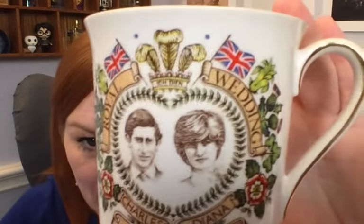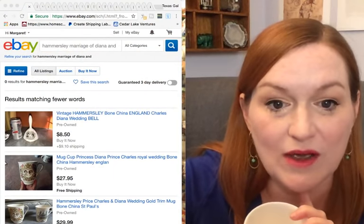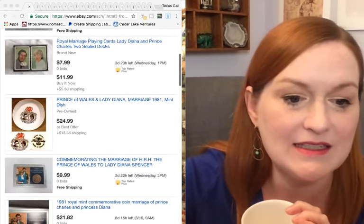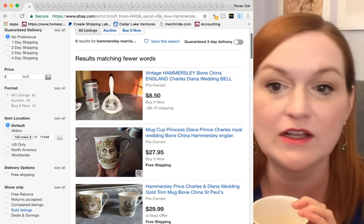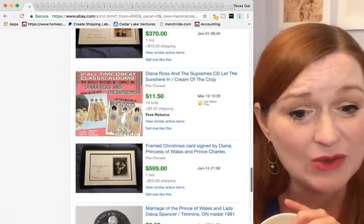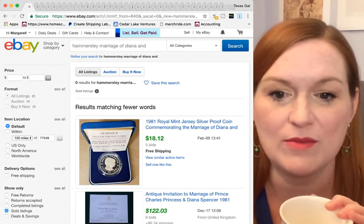Next we have a mug from the marriage of Prince Charles and Lady Diana — who became Princess Diana. You might think, 'oh that's worth something because there's a lot of history there.' I see one listed for $27.99 and a pair for $29.99, but these are not sold listings. I didn't see confirmed solds on this one, so it's a maybe on whether I'll list it. I also have to consider how long I'm going to have to sit on it.